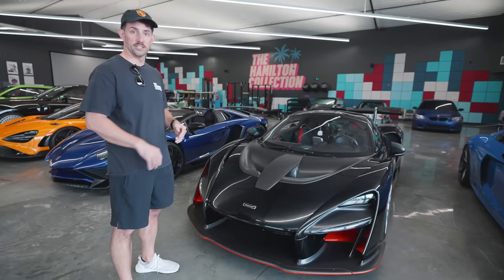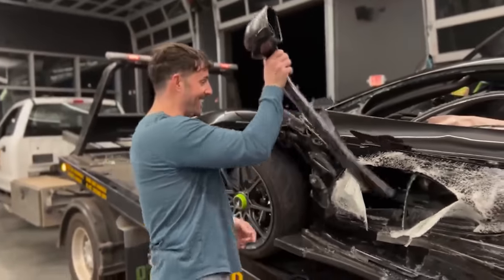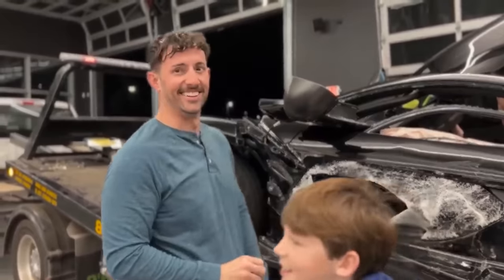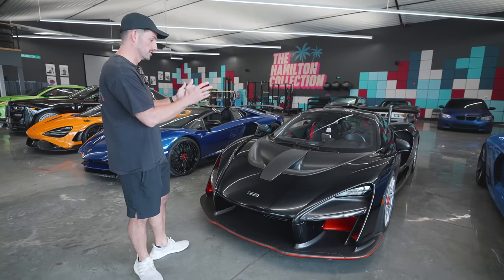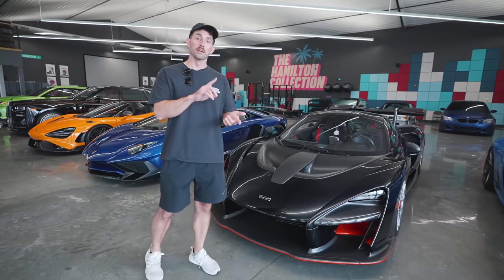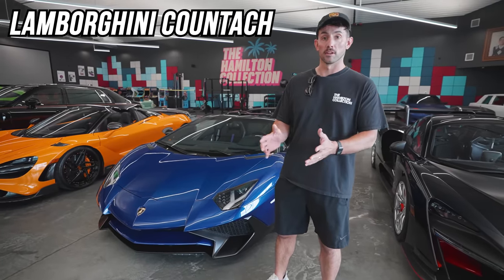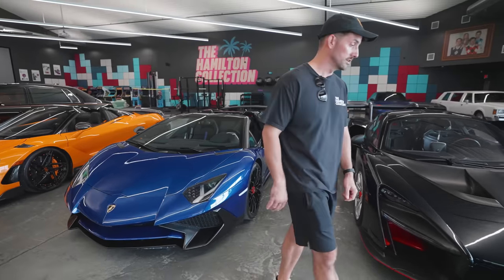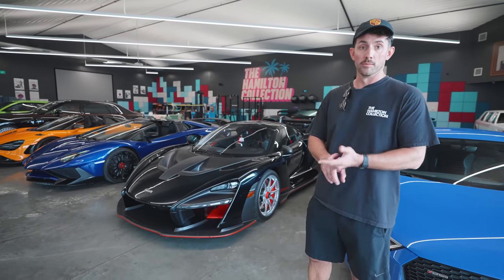We wrecked the first one — for those of you just joining the channel, here's some footage of the wonderful wreck. But I loved it so much that I had to go buy another one; it just took me a while to find the right spec. This one is super cool with the diamond flake in the paint. In my opinion, this and the Veyron are the best two hypercars for the buck. The Countach recently left the collection because I basically traded it in for this Aventador. I also previously traded my old Pagani for the Senna and the Bugatti Veyron.